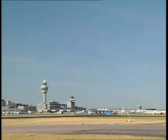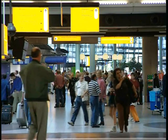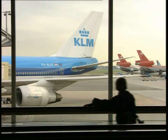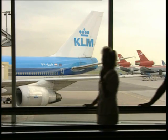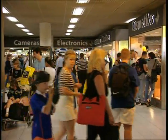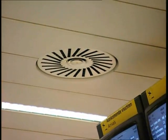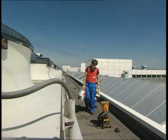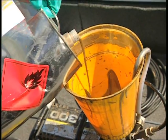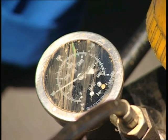For years, Schiphol Airport has been known as the most convenient airport in the world. This is largely due to its comfortable and healthy indoor climate. All chillers are treated with Blygold and cleaned regularly. Blygold's method is ideal both for on-site and factory application.